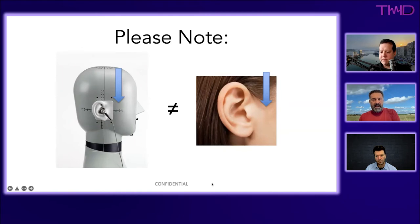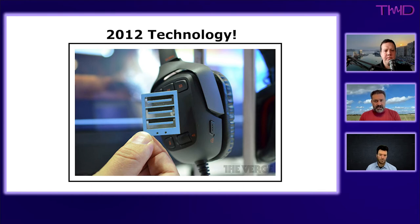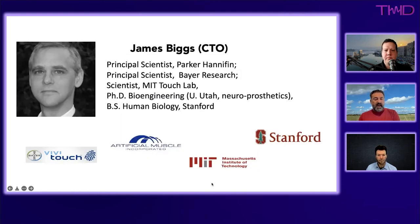Much of the science behind Taxon's transducer comes from founder James Biggs, who has been working in this space for decades. He was a key player in one of the early haptic transducers used in headphones from a company called Vivid Touch — an electroactive polymer technology — and has been deeply involved in this field for a long time. He's described as 'a bona fide rocket surgeon.'